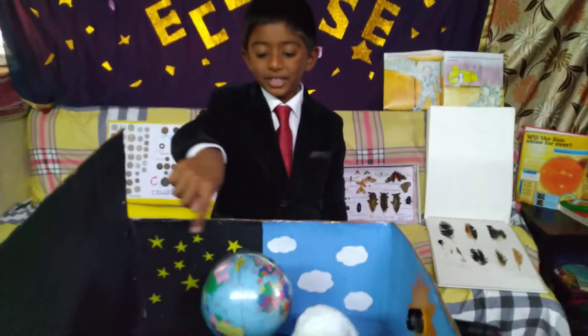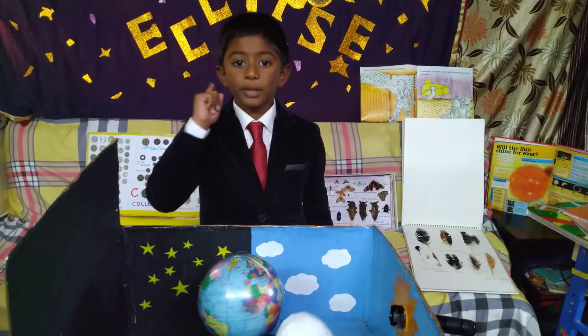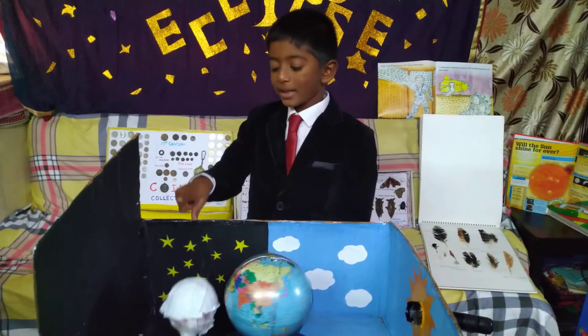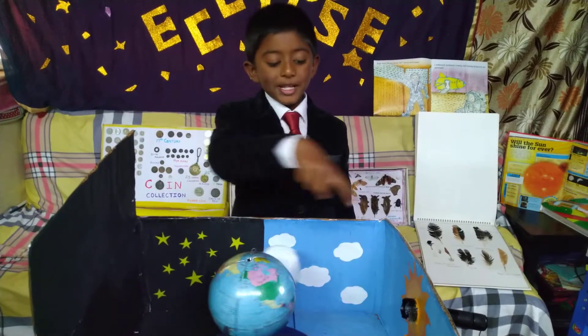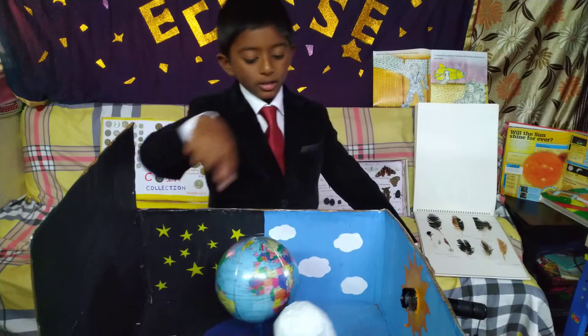Our planet earth is always spinning, but it takes 24 hours to complete one single spin. When it is facing the sun, it is day. When it is not facing the sun, it is night. As the earth spins around the sun, the moon also spins around the earth.